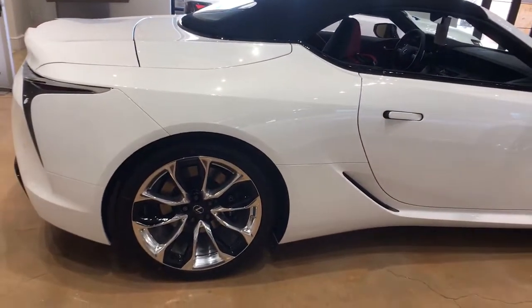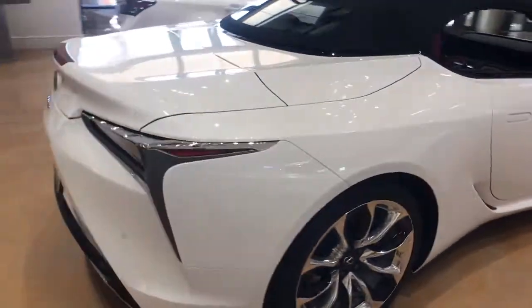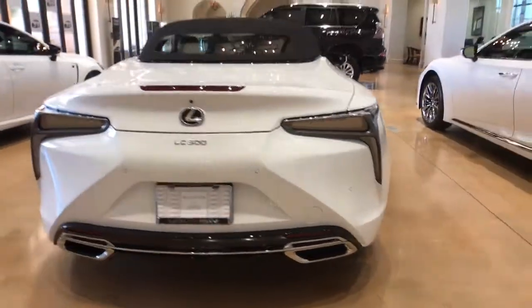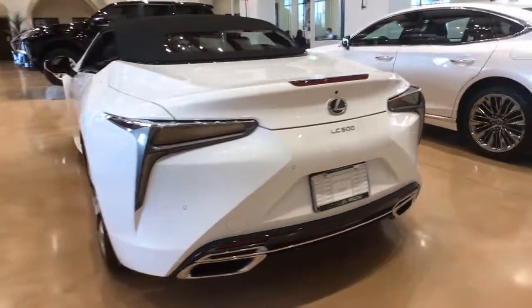These are just some of the great options this vehicle comes with: keyless entry, navigation system, heated mirrors, satellite radio, cooled front seat, power passenger seat, active suspension, keyless start, backup camera, and remote engine start.